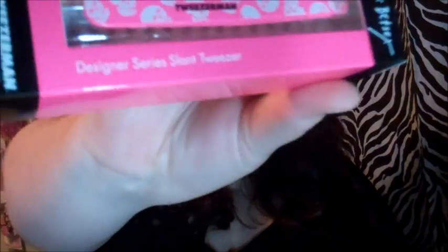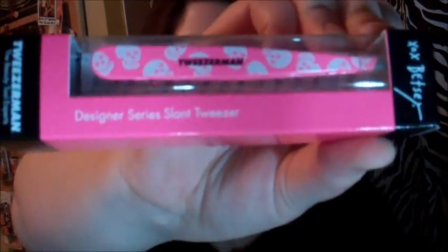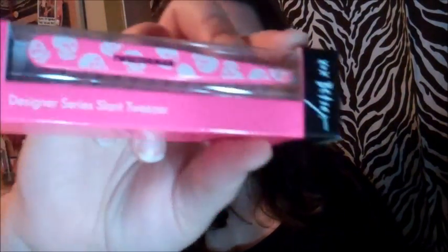Then I picked up some Tweezerman — the Betsy Johnson Tweezerman tweezers. I lost my good tweezers, I have no idea where they went. The ones I've been using are just the cheap little $5 ones and they aren't working as good anymore. So I wanted to invest in some good tweezers. I got the pink ones with the skulls.